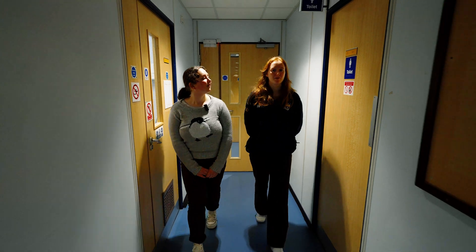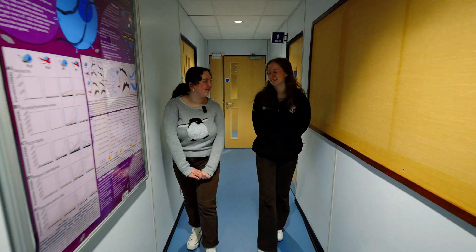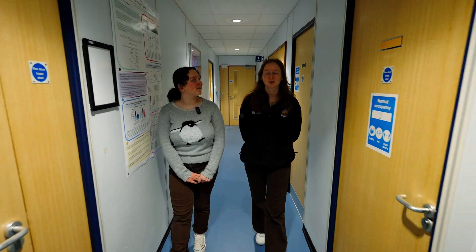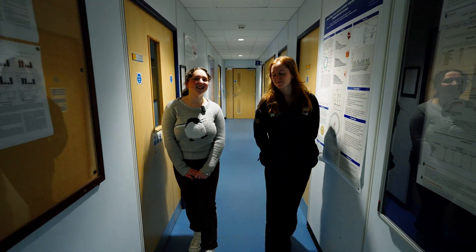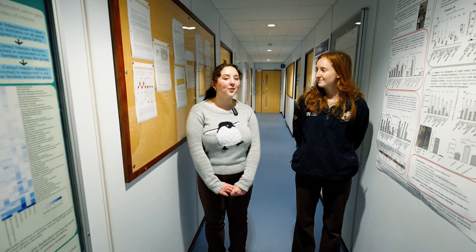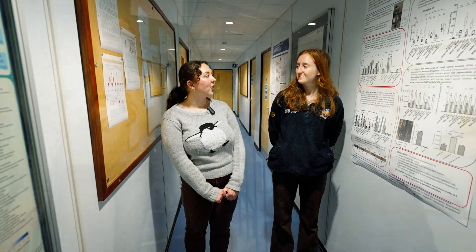We're currently heading down to the 4 South Way as we walk past some of the postgrad research labs and some of the personal tutor's offices. A personal tutor is assigned to you in the first year and they are there for academic support as well as well-being support. My personal tutor really helped in the transition from sixth form to university.